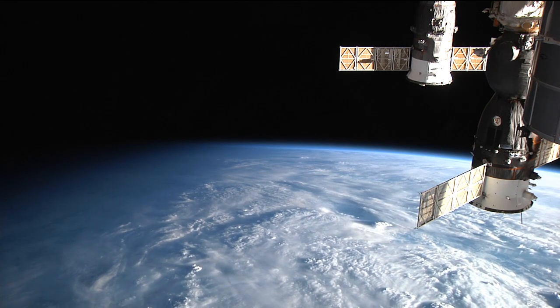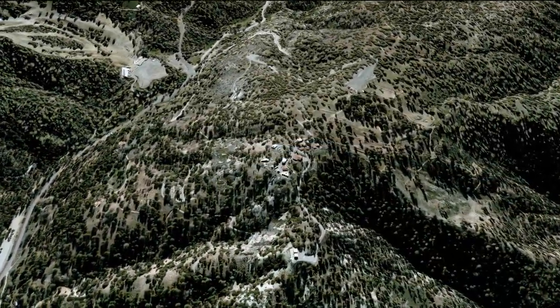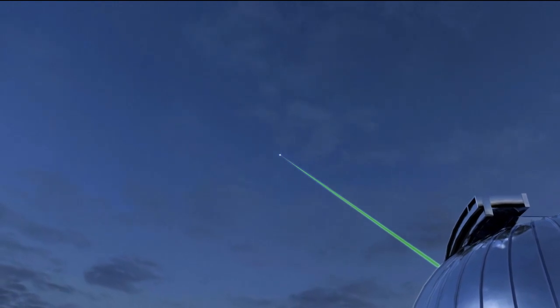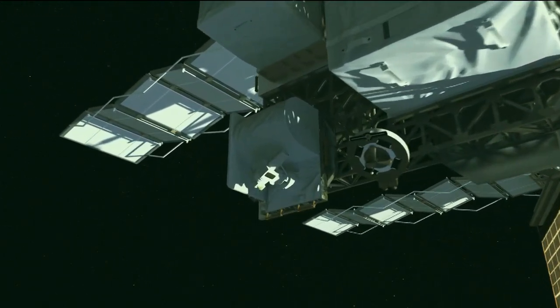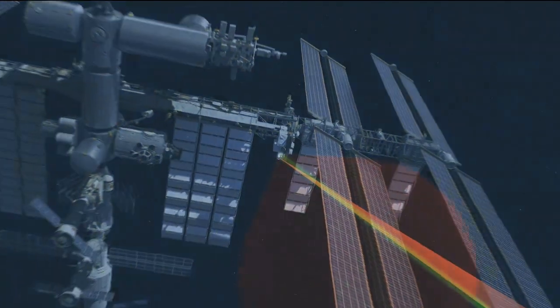For the first optical downlink attempt on Wednesday morning, OPALS will attempt to transmit a high-definition video over the laser link to the ground station at Table Mountain in California. At about 4:27 a.m. Pacific time, the ISS will start to rise above the horizon relative to the ground station, and a laser beacon will be fired from the ground up to the ISS. At about 4:30 a.m., when the ISS reaches 25 degrees above local elevation, OPALS will initiate a sequence to point back at the ground station, lock onto the beacon, and fire the flight laser back. At that point a bidirectional optical link will begin transmitting the high-definition video at 50 megabits per second.